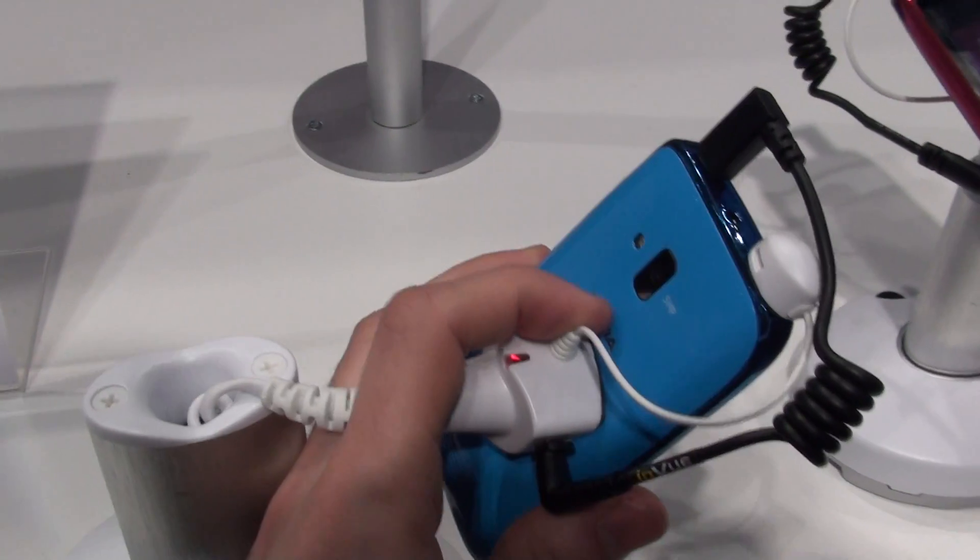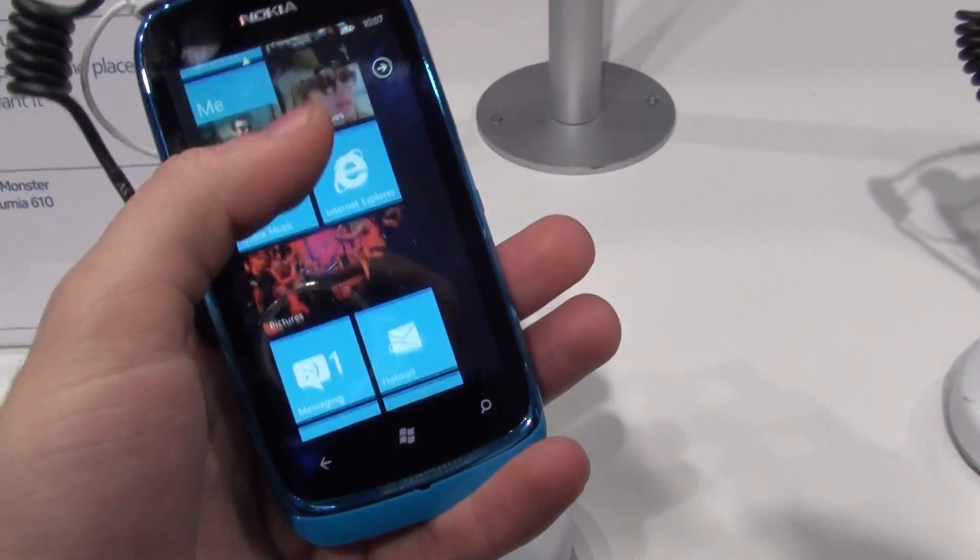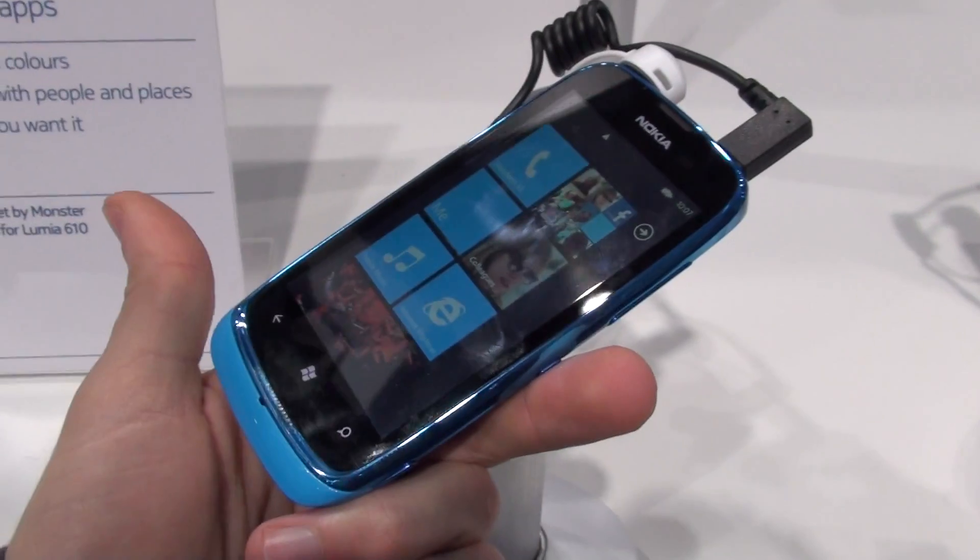So this was our first hands-on look with the Nokia Lumia 610. For more details check us out at PhoneArena.com.